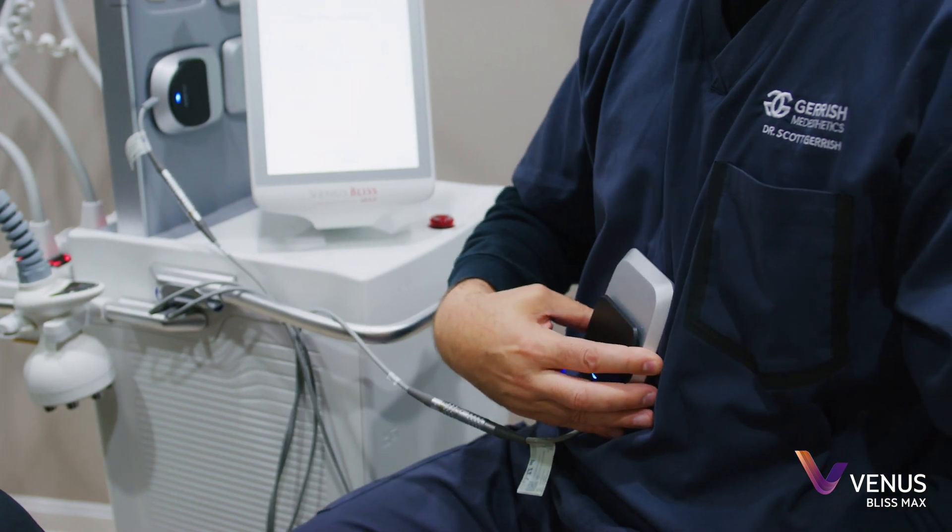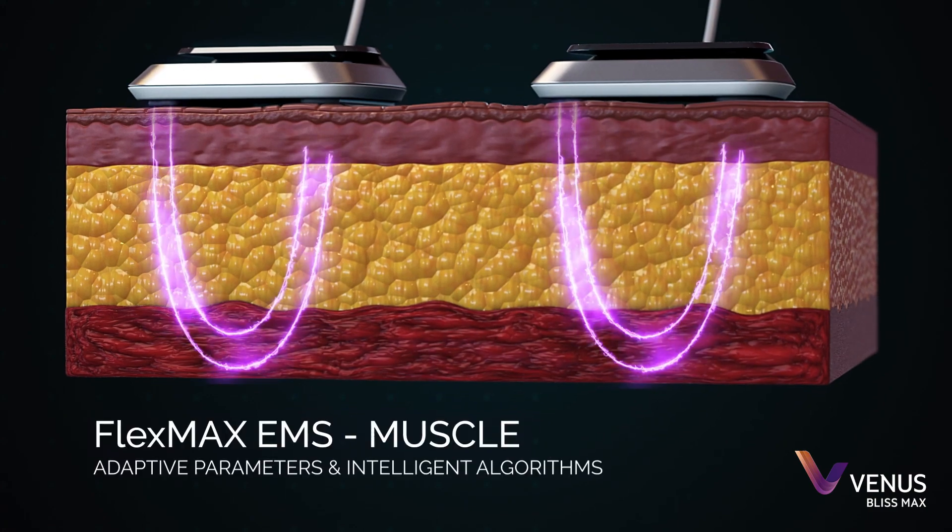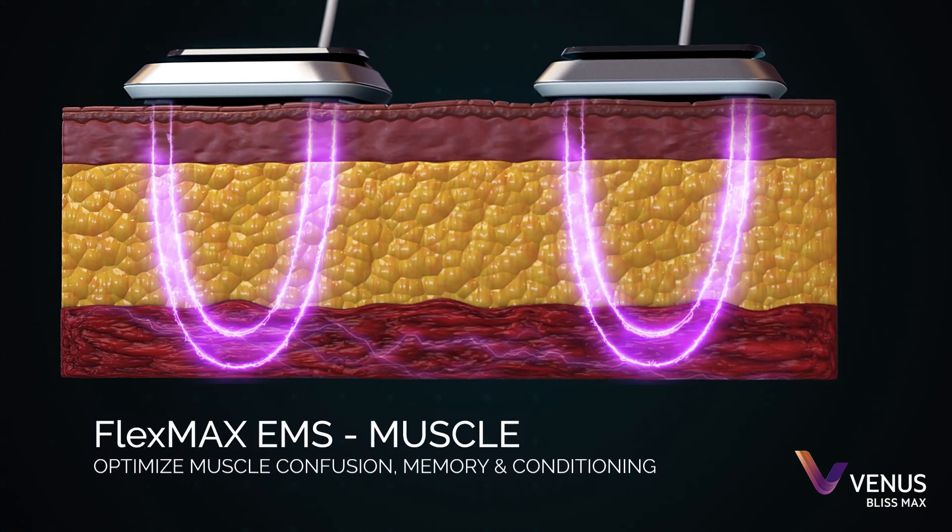When it comes to muscle stimulation with the Bliss Max, the EMS technology and their handpieces are designed in such a fashion that we can get small muscle groups like the biceps or the triceps.